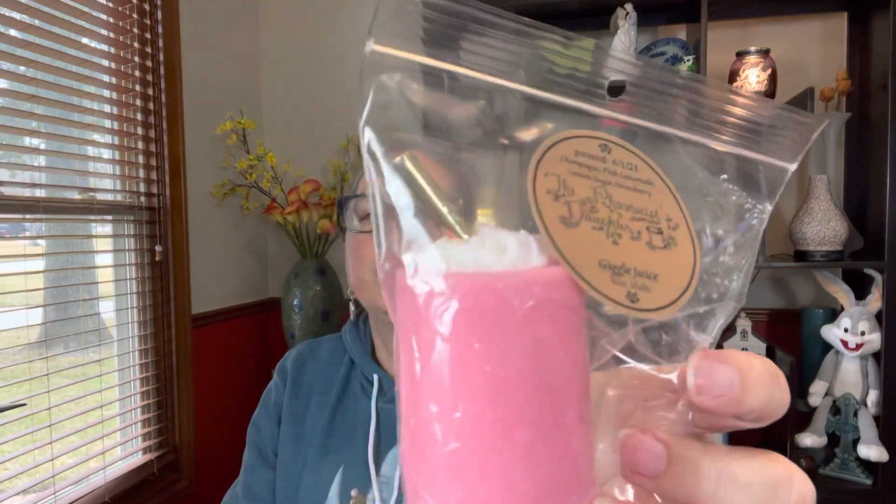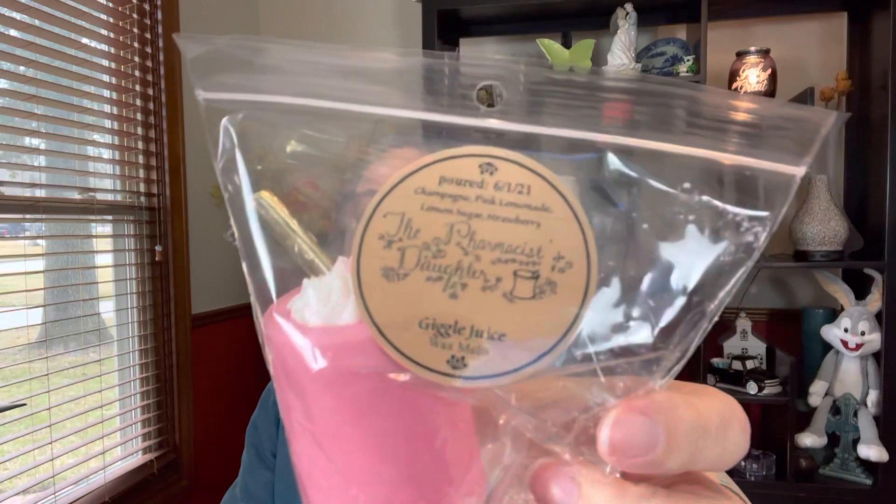I have from — this is one that I've been holding since the summertime. This is from the Pharmacist's Daughter. It's called Giggle Juice and it's champagne, pink lemonade, lemon sugar, and strawberry. It looks like a little cup with a straw. So I thought, okay, I'm going to do Giggle Juice.